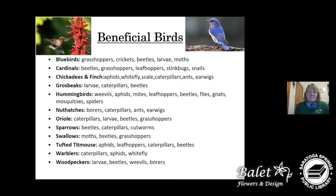Here are a few beneficial birds: bluebirds will eat grasshoppers, which form holes within the leaves of plants. There's a variety of different birds that have different hosts they will eat, helping control the things that are hurting your garden.